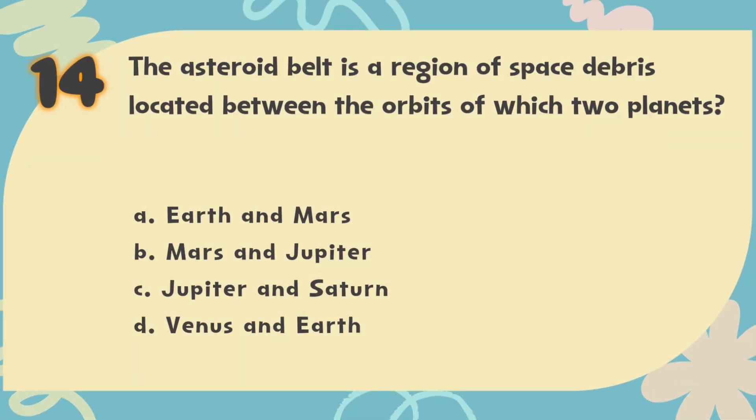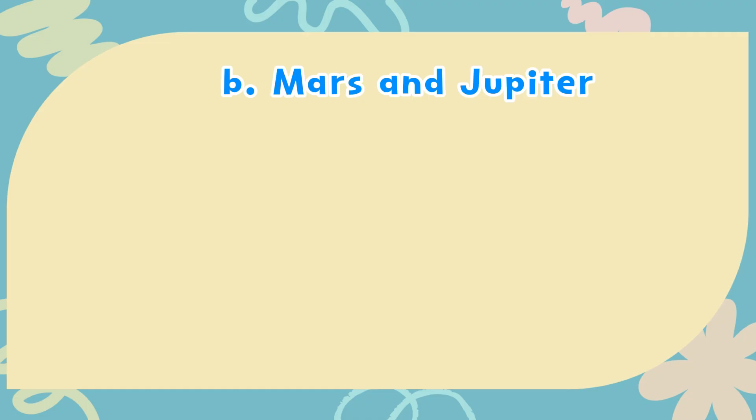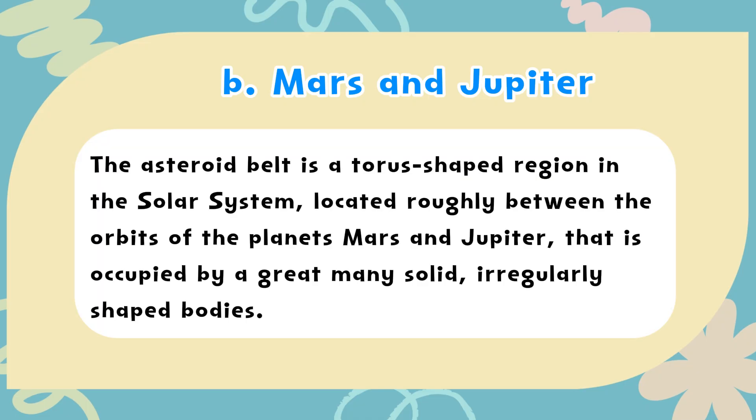The correct answer is B. Mars and Jupiter. The asteroid belt is a torus-shaped region in the solar system located roughly between the orbits of Mars and Jupiter, occupied by a great many solid, irregularly shaped bodies.